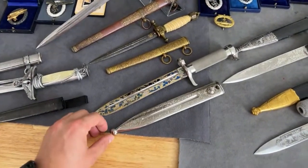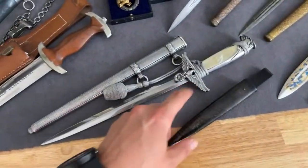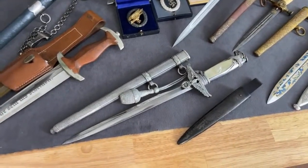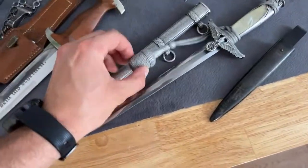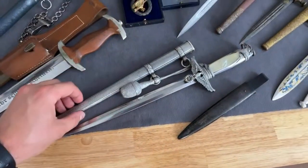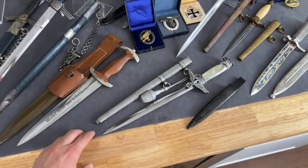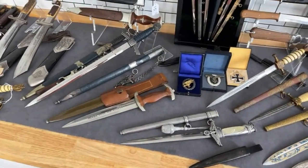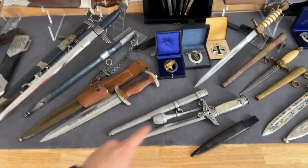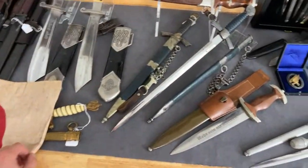Here we can see an original diplomatic dagger, which is also very rare. It also has an original small scabbard. This is also a really interesting piece and I will show it to you closer. I'll send some items from this display back to Europe, but the rarer stuff I'll keep here and show you closer next time — for example, these items will be in an unpacking video next week.